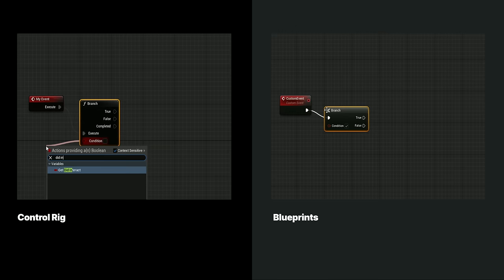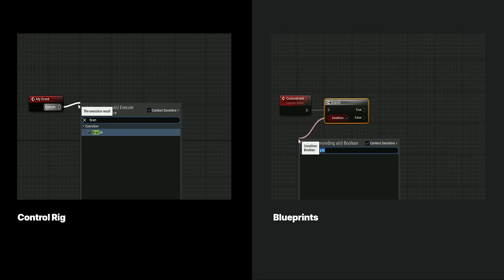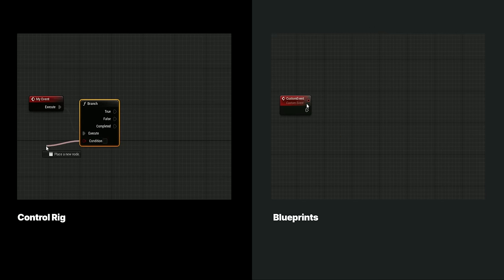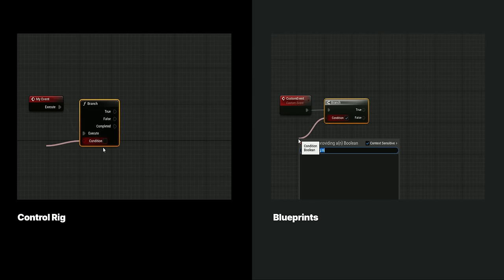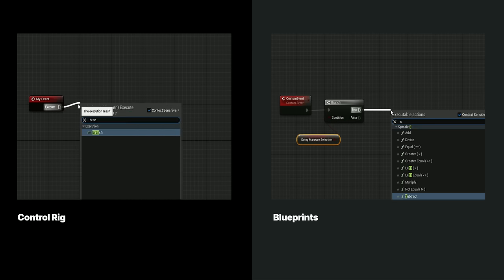Luckily, Unreal provides intuitive frameworks for building tools and creating rigs. Control Rig and Blueprints both share a node-based interface and will be familiar for anyone trying to learn them. Editor Utility Widgets are at the heart of building interfaces in Unreal, and I feel that so many people just do not understand how powerful they are — they make building interfaces accessible to anyone that knows Blueprints.